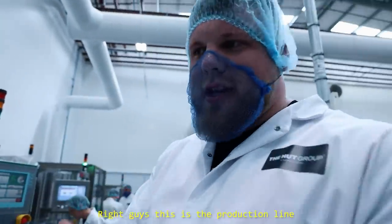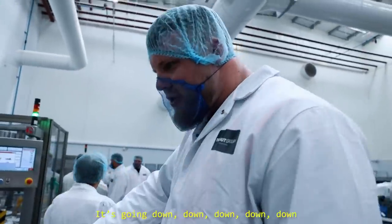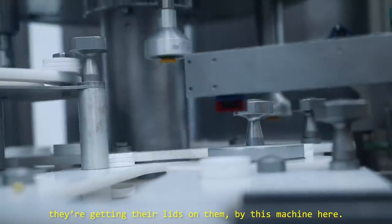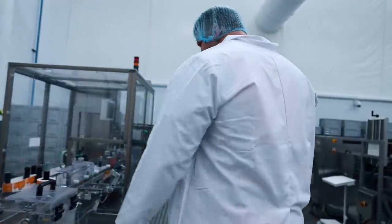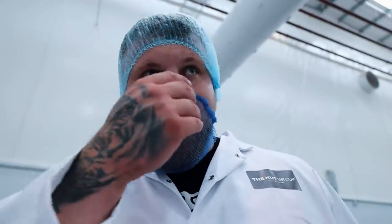This is the production line for where the tablets are made - this is Vitamin D3. Empty bottles are getting filled up with vitamins, then they go down the line. The bottles filled with Vitamin D3 get their lids put on by this machine, then they get labeled going through the labeling machine, and the guy at the end puts them in the box. An incredible machine. They have to do 68 tonnes every 24 hours - that is mind-boggling.